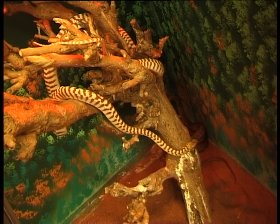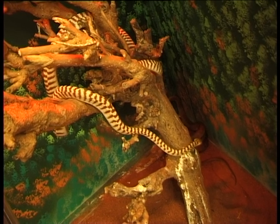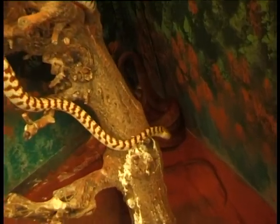Brown tree snakes can grow to about 2 metres in length. They're always a very, very skinny snake and always arboreal — they like to hang out in the trees.